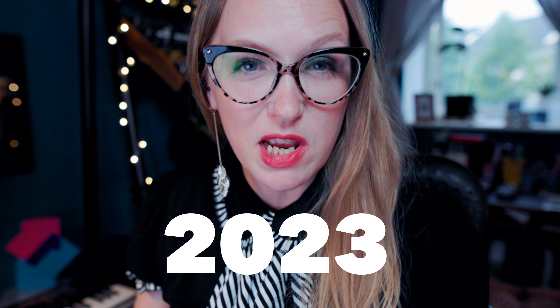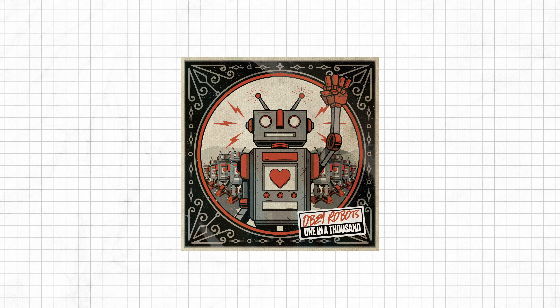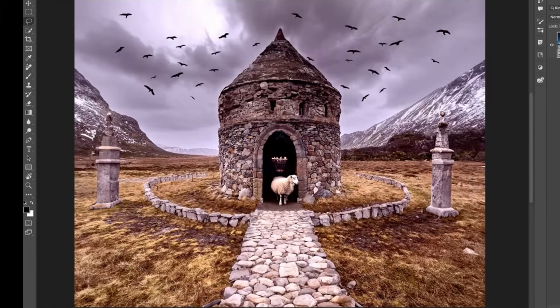When I said that 2023 was going to be the year of the robot, I was referring to my side project Obey Robots and our album One in a Thousand. But so far this year, AI is everywhere. Last week I saw some really cool images created using Photoshop's relatively new generative fill tool, so I decided to give it a try.